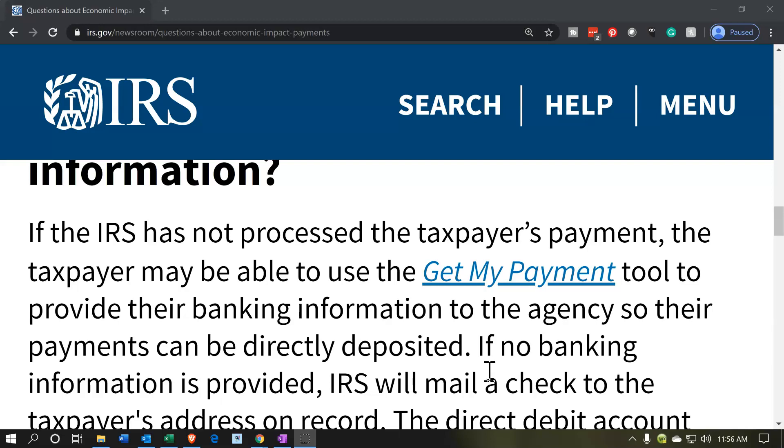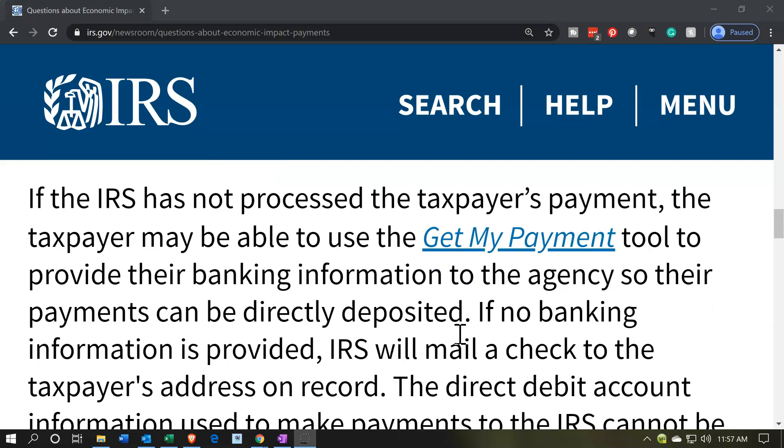It would come by paper check, which would take longer to send out, especially since the IRS is short on manpower due to social distancing. So they're trying to get people to do direct deposit. The way you can give them that information, if you choose, is with the Get My Payment tool. Obviously, they've been issuing payments already, so if the payment already went out and was mailed, it would be what it is. But if it hasn't been processed yet, you could still use this tool and hopefully get the direct deposit, which should be a little bit faster.